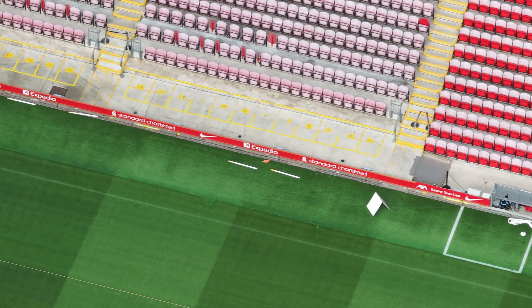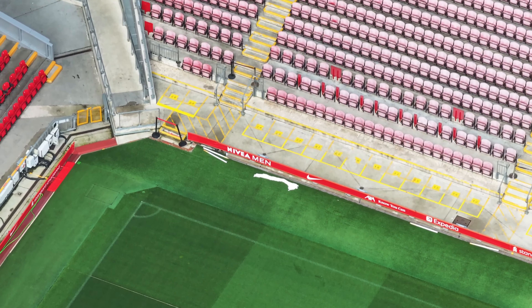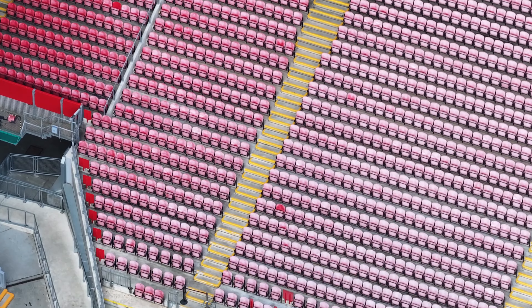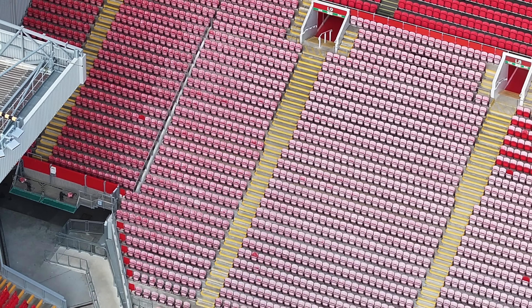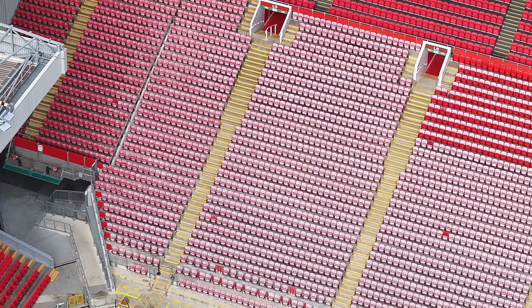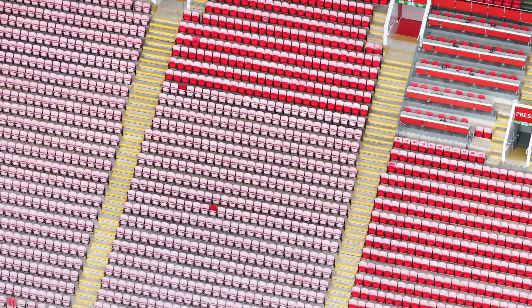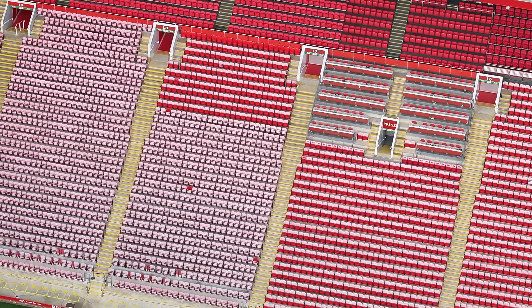Same on the Anfield Road Stand, but not on the main stand just yet. Looking at the seats in the main stand in this corner — there's some discoloration, they're faded. Some of the seat bases look new, or have been cleaned and look new.